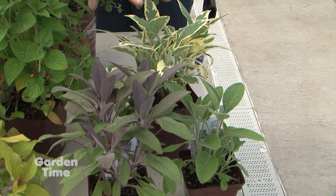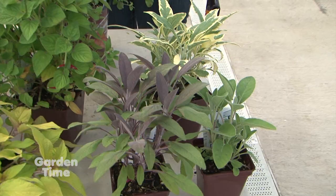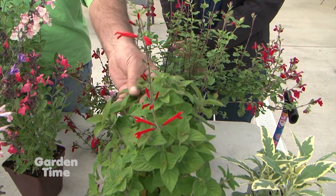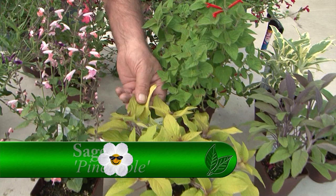Most gardeners and cooks have sage growing in their garden. And these are also culinary, but frankly I think these are grown for the pollinators, and the scent of the foliage. This is my absolute favorite, the pineapple sage. It just smells like a pineapple. It does - grapefruit, fruit salads and things. Wonderful.